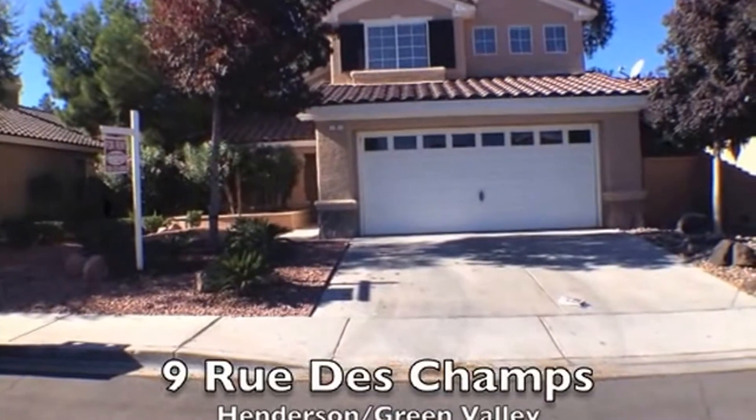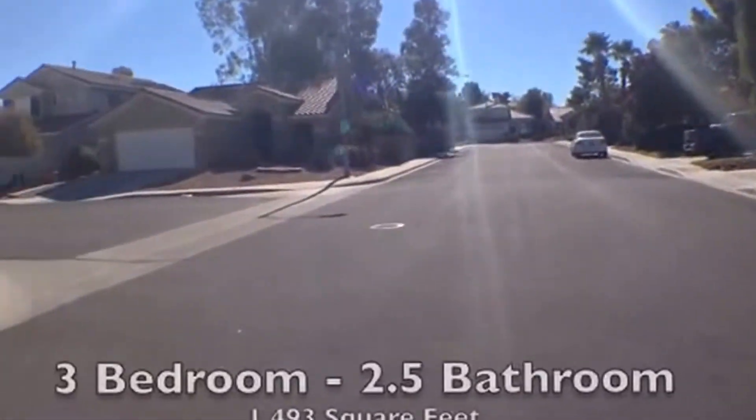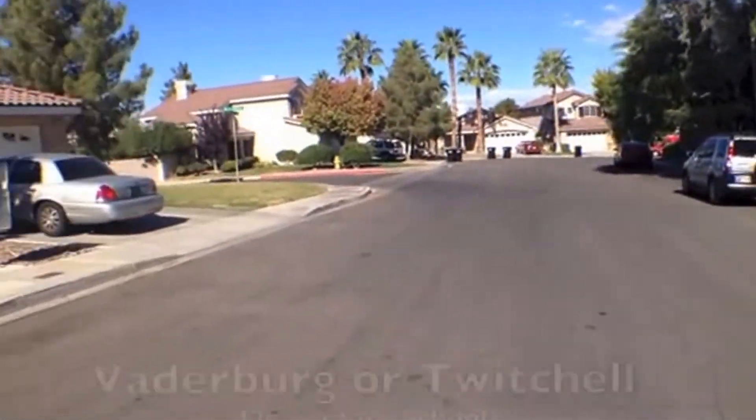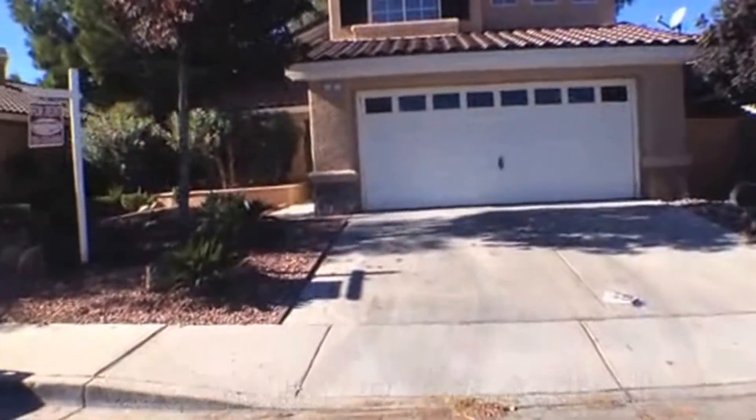Welcome to the video tour of 9 Rue de Temps. This property is a three-bedroom, two-and-a-half bathroom home just under 1,500 square feet. It is located in Green Valley off of Pebble Road between Carnegie and Pecos.